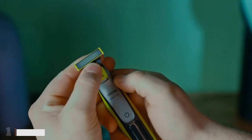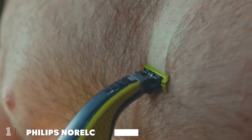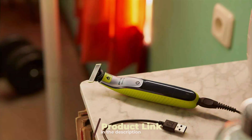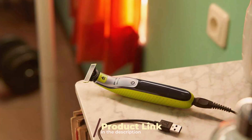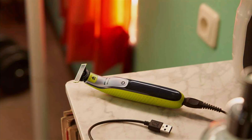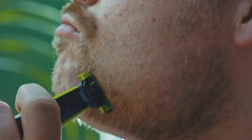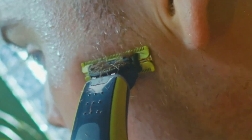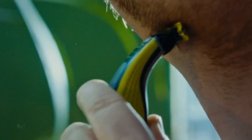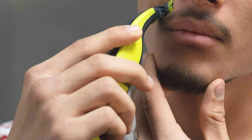Number 1: Philips Norelco OneBlade 360 Face — the ultimate grooming tool for men seeking precision, versatility, and convenience in one package. Designed with cutting-edge technology and innovation, this hybrid electric beard trimmer and shaver revolutionizes your grooming routine. With its sleek and ergonomic design, the Philips Norelco OneBlade 360 Face fits comfortably in your hand, providing maximum control and maneuverability for effortless grooming.